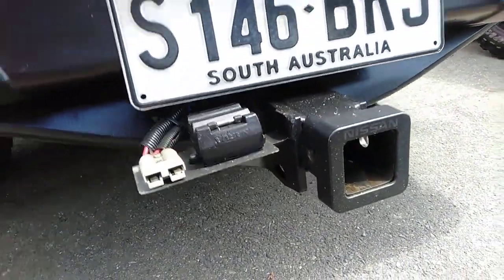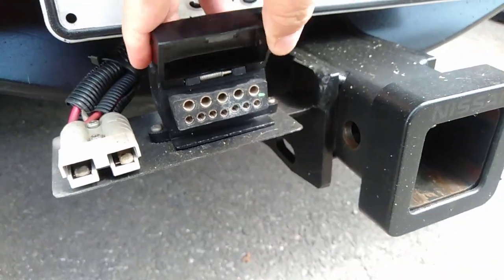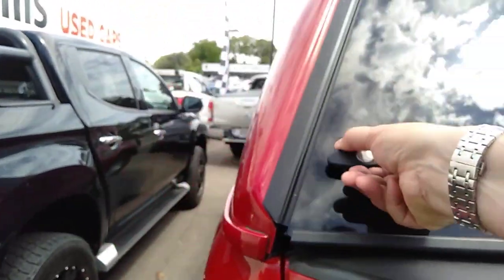I've got the Anderson plug and a multi-pin plug there — great for towing of course, what you want from your Navara.